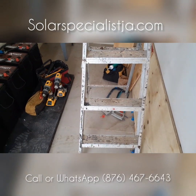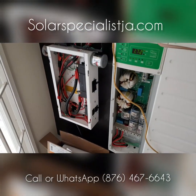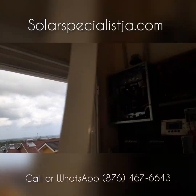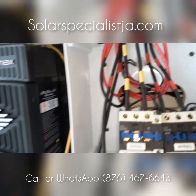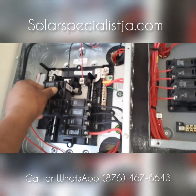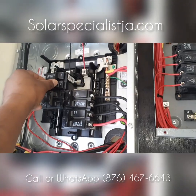So right now on this cloudy day, the big question is: what would the system be able to power on a day like today? We're going to go inside. This is our JPS panel, our JPS main breaker. I'm going to go ahead and flip the main breaker off.